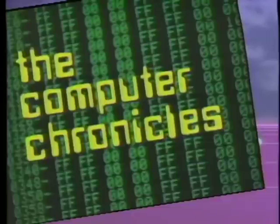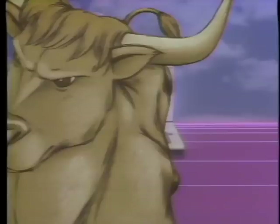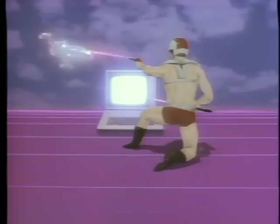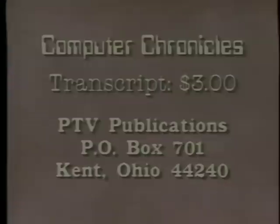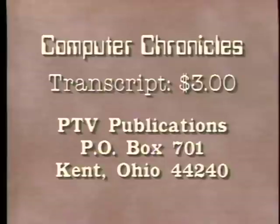That's it for this week's Computer Chronicles. I'm Cynthia Steele. The Computer Chronicles is made possible in part by CompuServe, featuring an online reference library, Wall Street reports, at-home shopping, airline reservations, games, and hundreds of other services. CompuServe, helping people get the most from computers. Additional funding is provided by McGraw-Hill, publishers of Byte. Byte's detailed technical articles on new hardware, software, and languages cover developments in computer technology worldwide. For a transcript of this week's Computer Chronicles, send $3 to PTV Publications, Post Office Box 701, Kent, Ohio 44240. Please indicate program date.